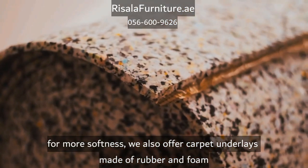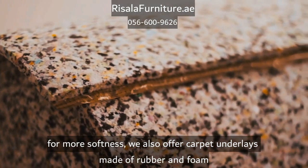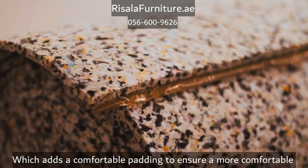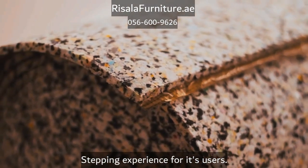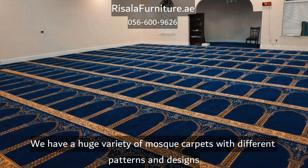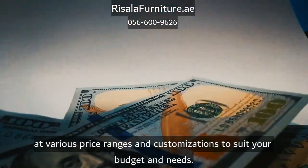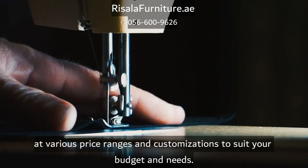For more softness, we also offer carpet underlays made of rubber and foam which add a comfortable padding to ensure a more comfortable stepping experience for users. We have a huge variety of mosque carpets at various price ranges and customizations to suit your budget and needs.